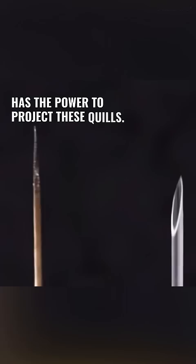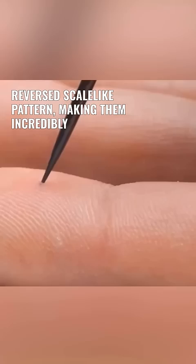The quills themselves resemble needles, growing in a reversed scale-like pattern, making them incredibly difficult to remove once they've punctured the skin. If one attempts to forcibly remove a quill, it only results in further damage.